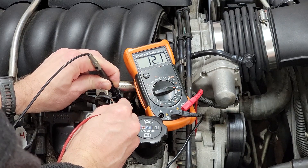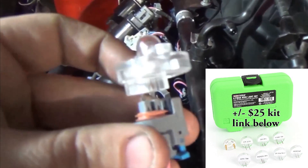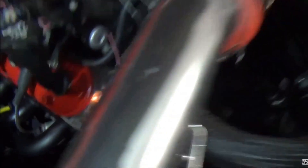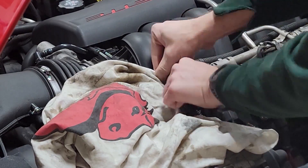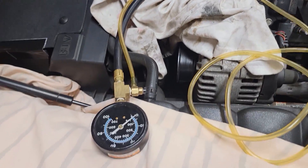If the injector's resistance looks good, go ahead and install a noid light onto the injector connector, start the engine, and make sure it flashes to confirm you have good power and ground control. If the electrical side of the fuel injector tests out okay, now we've got to start suspecting a clogged or partially clogged fuel injector. Before going down this path, it's a good idea to throw on a fuel pressure gauge and check that fuel pressure is normal. Hook up the fuel pressure gauge to the fuel rail, cycle the ignition, and observe the fuel pressure.